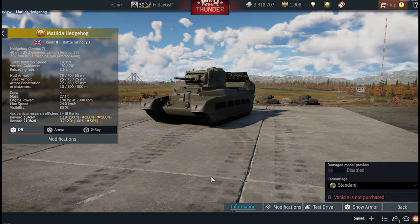Welcome, ladies and gentlemen. Ivan O'Dromer is back for you on the Inside Gaming channel, and today we are taking a closer look at a new War Thunder vehicle: the Matilda Hedgehog.